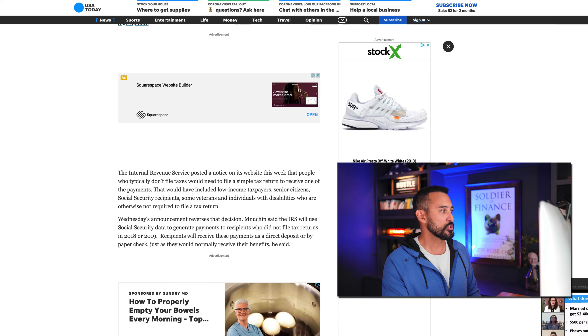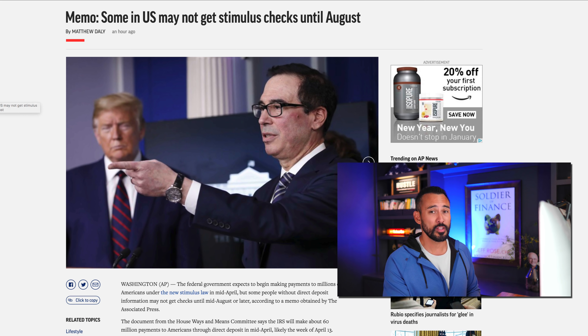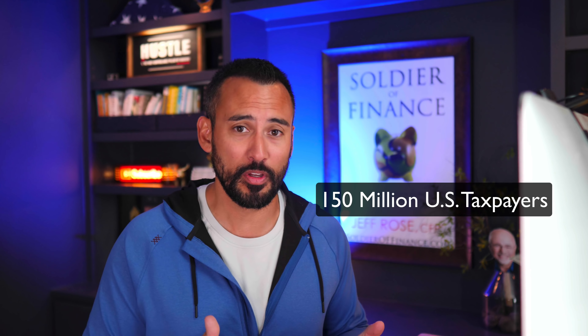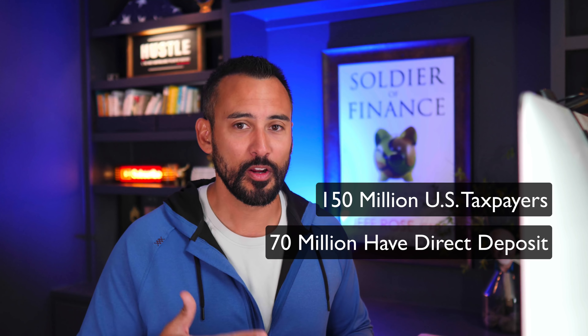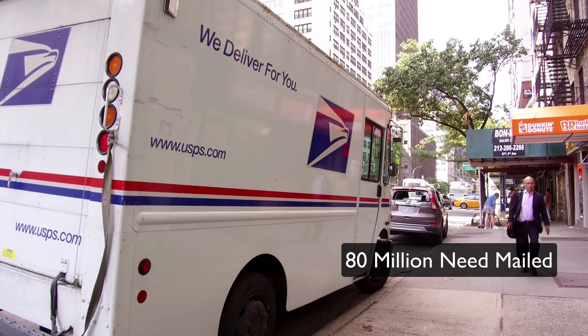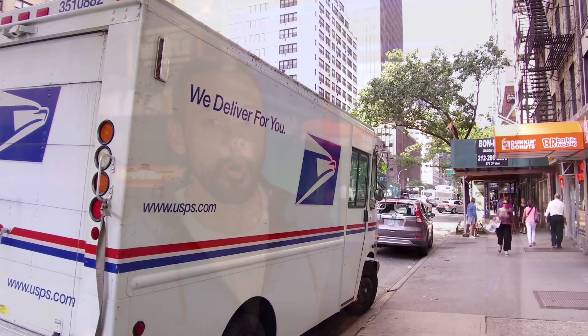So now let's talk about getting your check. Right now they're talking about checks going out April 13th. The IRS reports that there are roughly 150 million US taxpayers. Of that, 70 million have their bank direct deposit information on file with the IRS, making it super easy for them to deposit the economic stimulus package into their bank account. So you do the math — you've got 150 million US taxpayers, 70 million have direct deposit. They can send those out electronically. That leaves 80 million checks they have to physically print, cut, put in an envelope, put postage on, and get in the mail to you.